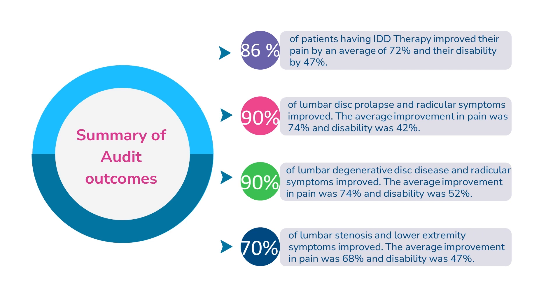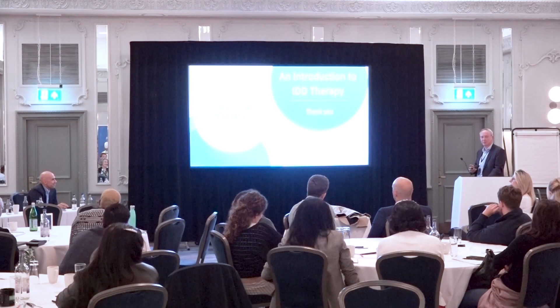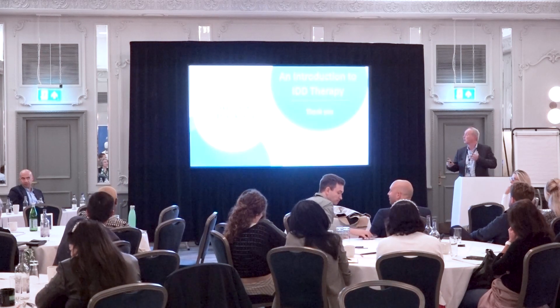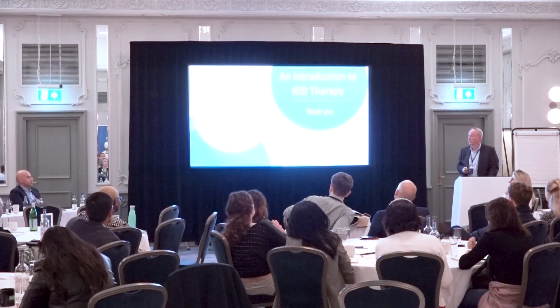These are a summary of our clinical outcomes: 90% of lumbar disc prolapse patients with radicular symptoms treated had an average improvement of 74%, and from our satisfaction data, most of our patients are pretty happy with this. Hopefully that's whizzed through fairly quickly — it's a bit of a whistle-stop tour, but I'm very conscious of the time. If anybody wants to know anything more, is interested, or would like to refer anyone, please have a chat with me afterwards. Thank you very much.